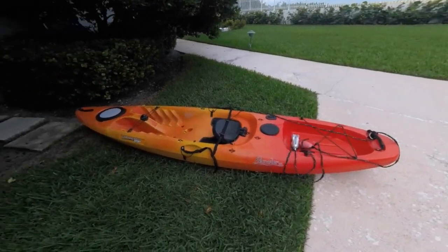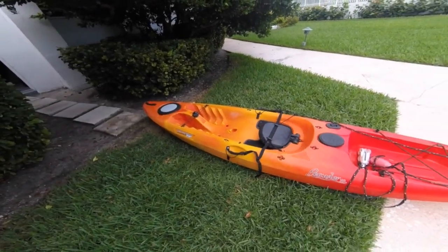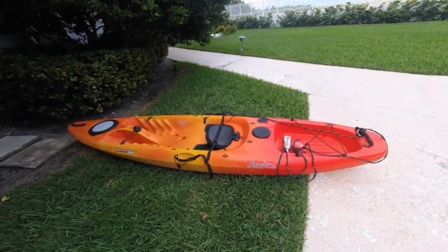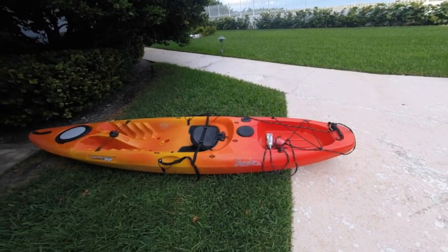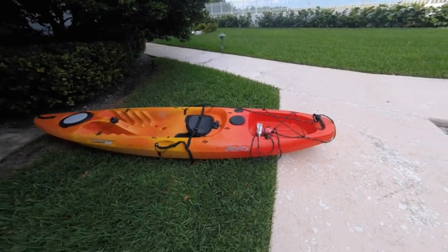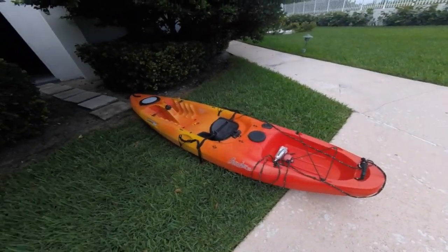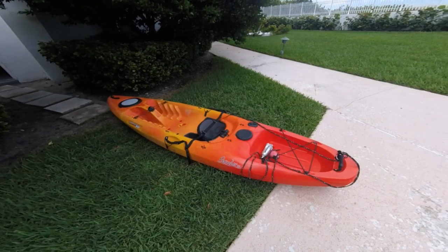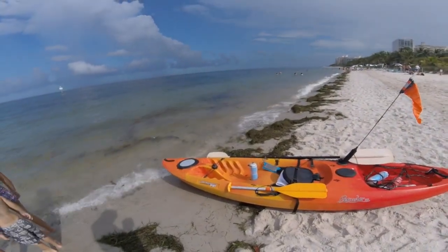Let me introduce everybody to Candela. She is my 10-foot-long kayak, built far more for stability and maneuverability than long distance travel in the ocean. But I'm told she has an excellent engine. We're actually going to do about an eight and a half mile trip today. I'm really looking forward to it, and that's what she looks like when she's ready to go.